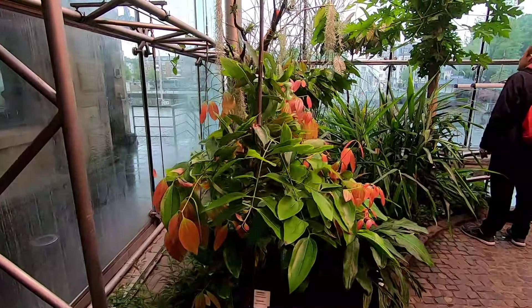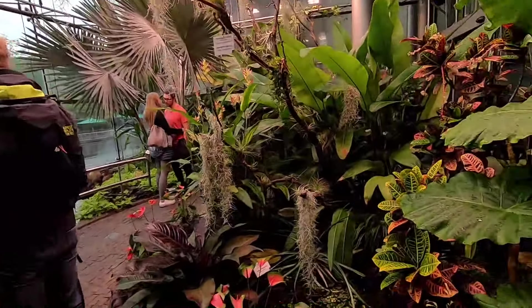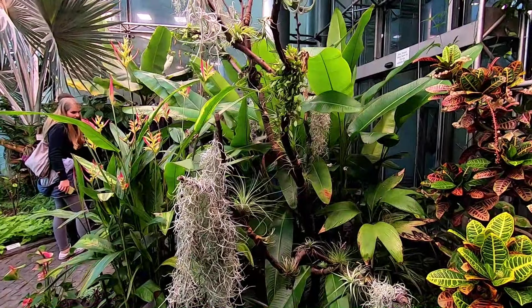They have a tropical greenhouse here. It's very hot, very humid. And I presume this is to show you where the coffee and chocolate beans are grown.